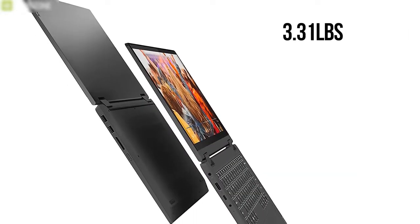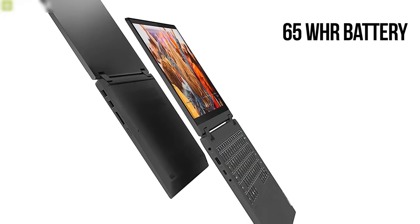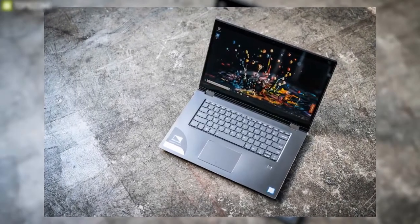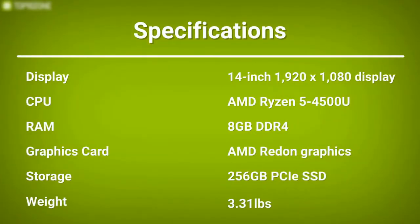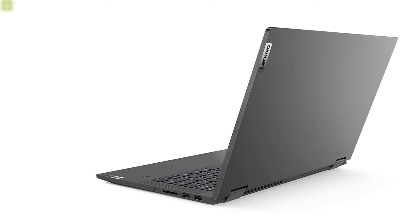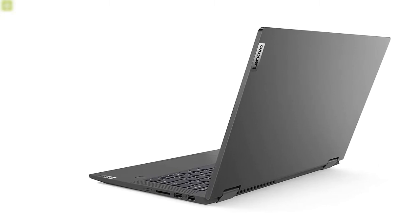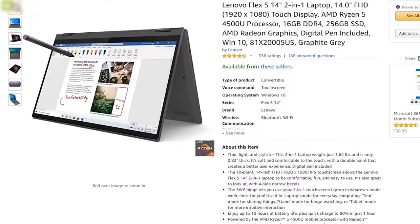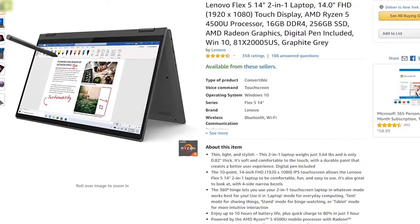Weighing around 3.31 pounds, this lightweight laptop comes with a 65Wh battery that will give you up to 10 hours of battery life, enough for your day-to-day workloads. The Flex 5 is a great choice for college students and professionals who want to achieve more at an affordable price tag and need a lot of flexibility while working. You can get this laptop at around $670.